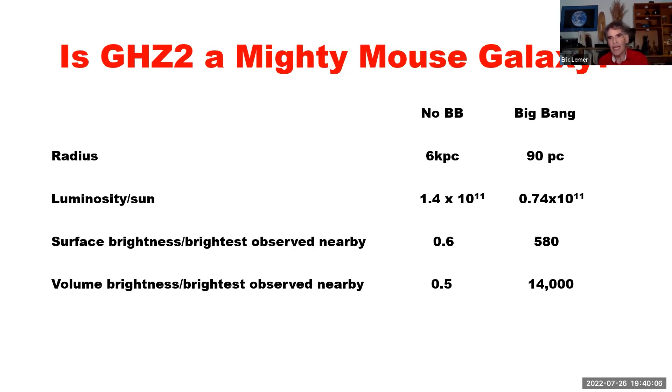If we take the Big Bang Mighty Mouse assumptions, this galaxy is hundreds of times smaller in radius than our Milky Way galaxy. It has approximately the same luminosity under either assumption. It's a very luminous, tiny volume — hundreds of times the surface brightness of any galaxy we see around us, and thousands of times the volume brightness.